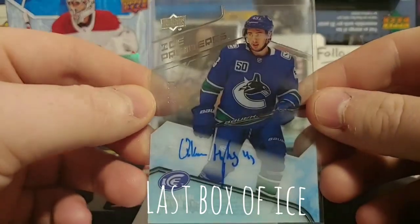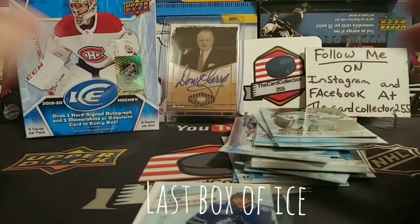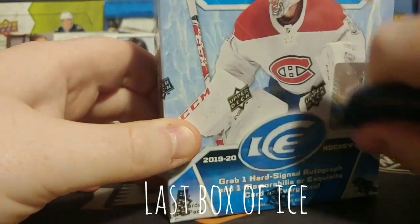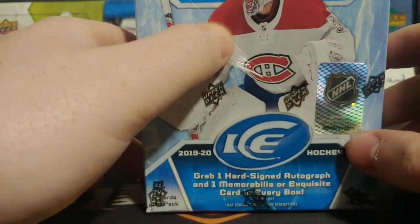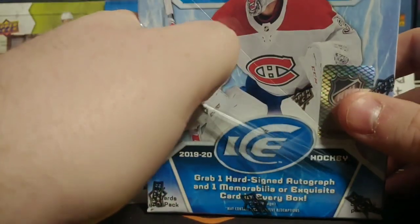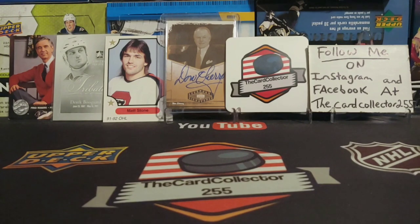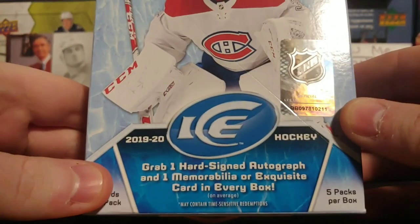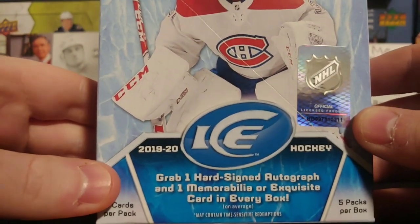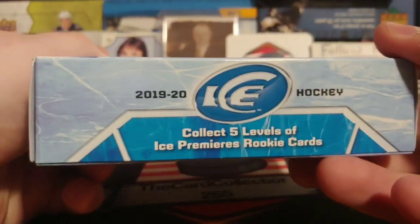What a crazy hit — that is absolutely amazing. I have to set that down for a second. Hopefully we get the same luck. So let's give this box a little rub, we'll open it up and then we can go through the box and look at everything. This is what we're looking at: one hard signed autograph and a memorabilia or exquisite card in every box.